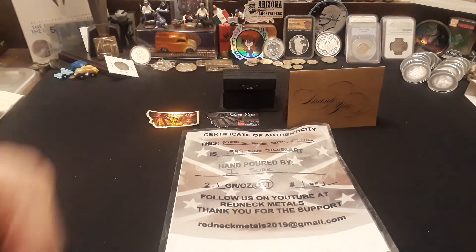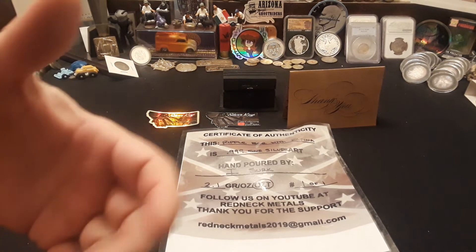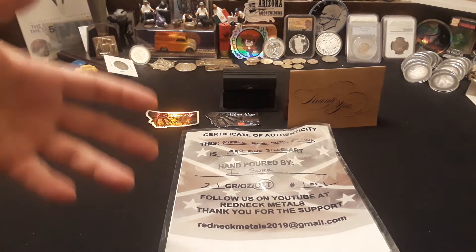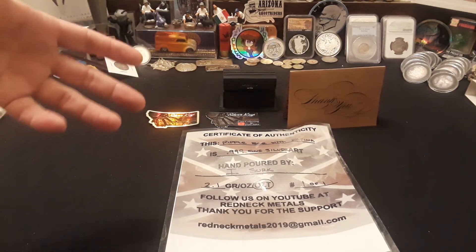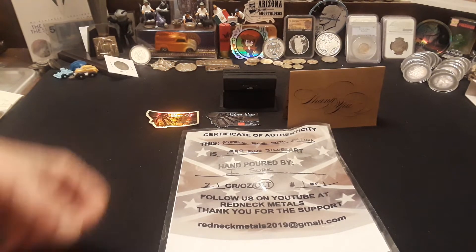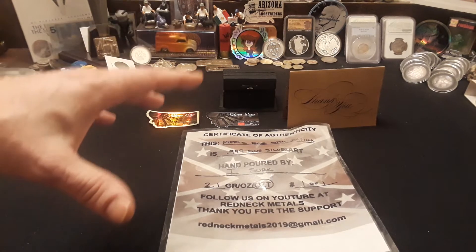Hey everybody, Raven here, and today I want to share with you some really awesome poured silver that I picked up in a recent Redneck Metals auction from two people — well, three people actually. One is a team, the other is an individual. All these people I respect quite a bit and really like what they're doing.